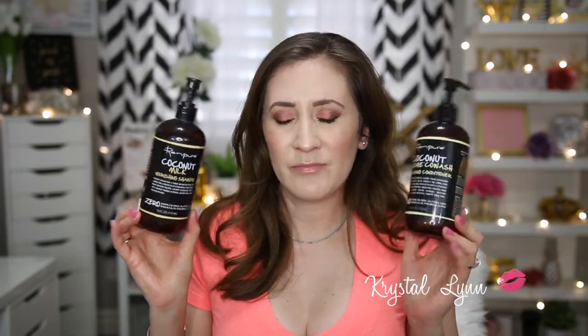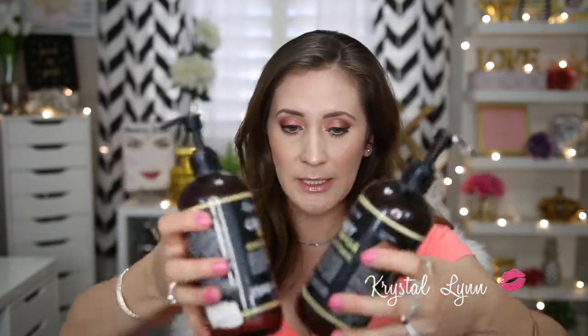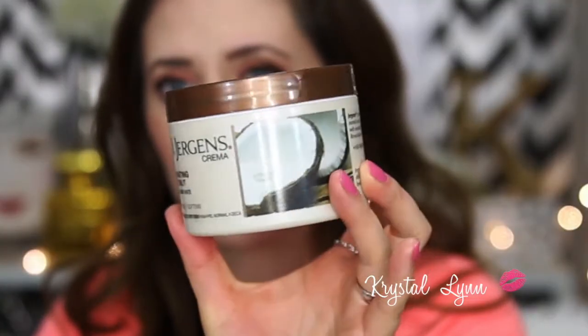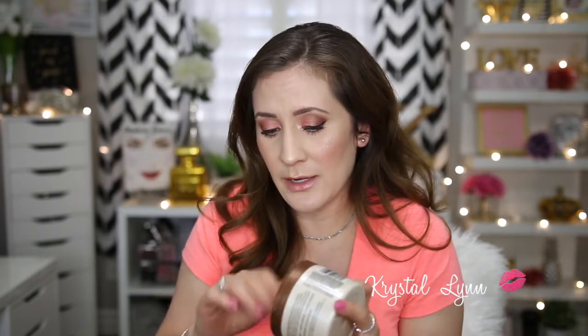The last product is the Jergens Hydrating Coconut Body Cream — it hydrates and softens. I really like this and was very surprised. It smells really good and was affordable; I got it at Ulta.com. It's a thicker formula compared to the Jergens Oil Infused Moisturizer I showed earlier.